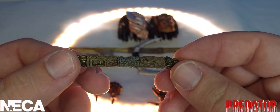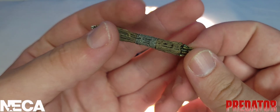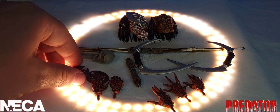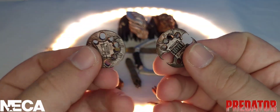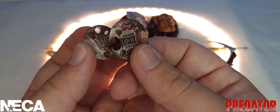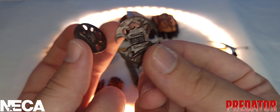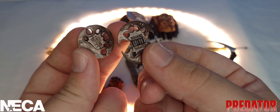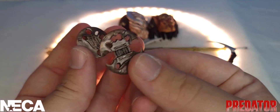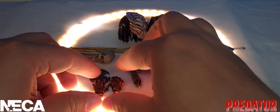Looking at his collapsed combi-stick, it's the same design we've seen with predator figures, with a silver tip and gold body — a beautiful work of art. Then we also have the smart discs: a closed-up smart disc ready to be thrown, and an opened-up smart disc for close-quarters combat. Based on the lore, I feel like he'd prefer close-quarters, so I don't really see him throwing this unless he absolutely needed to.